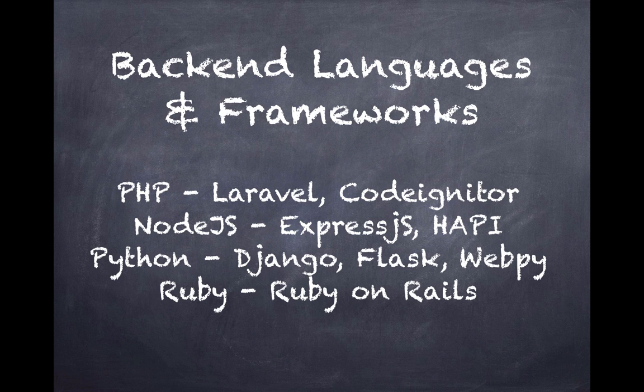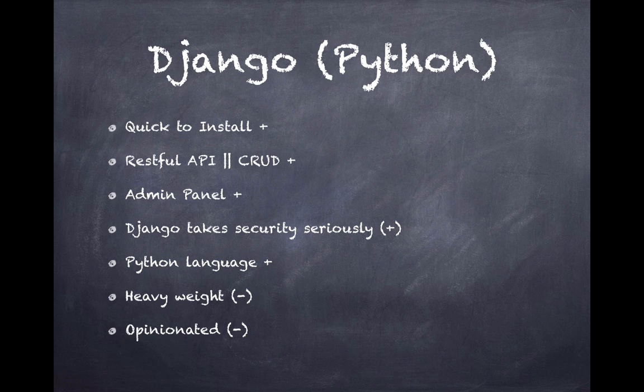Let's first look at Python and talk about Django. Django is a very good framework — it's easy to install and one of the easiest frameworks to get up and running. It supports the RESTful API and the CRUD methodology, which is good for a starter. It has an admin panel which most other frameworks don't provide, so you don't have to create one yourself, which is pretty helpful when manipulating data and connecting with your database.